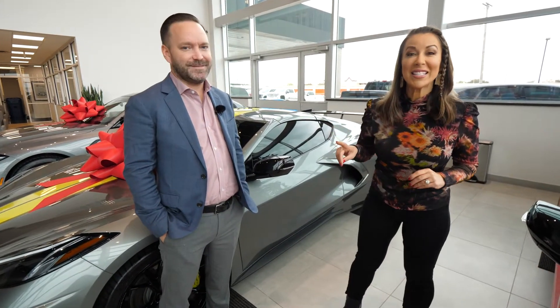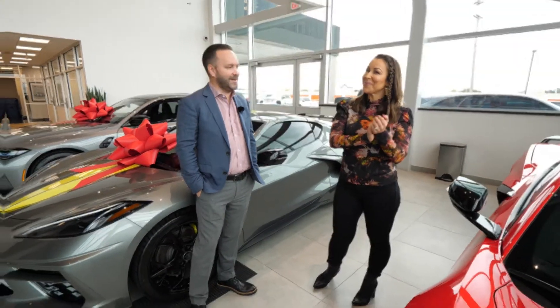You say convertible — that gives me an idea. I think we should go out for a test drive. Let's go. All right, sounds good.